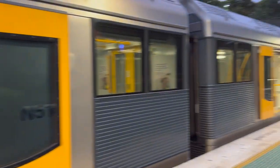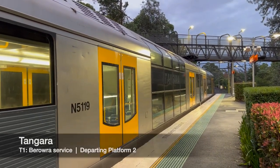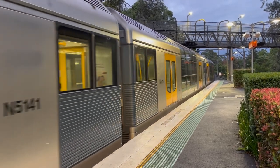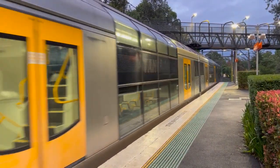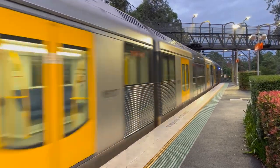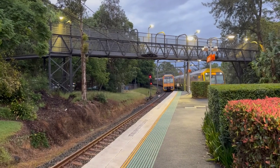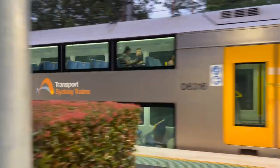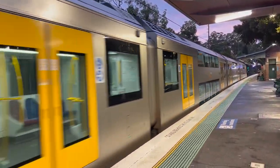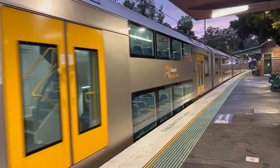Doors closing, please stand clear. The next train to arrive on Platform 2 goes to Hornsby. First stop Waitara, and then Hornsby. The next train to arrive on Platform 2 goes to Hornsby. First stop Waitara, and then Hornsby.